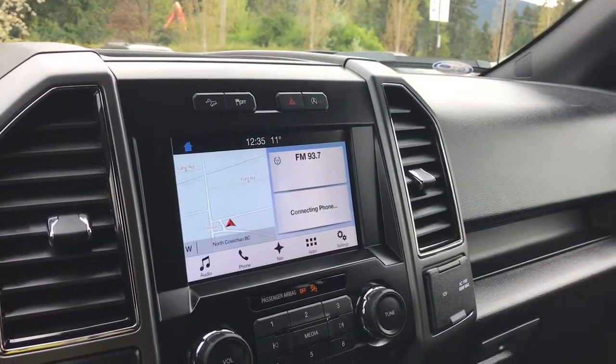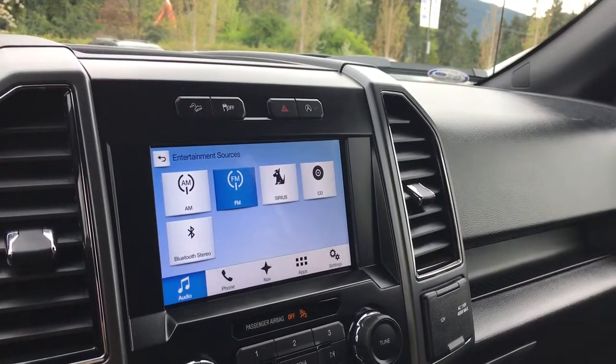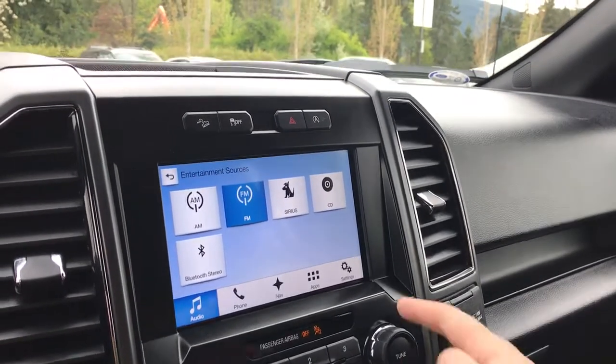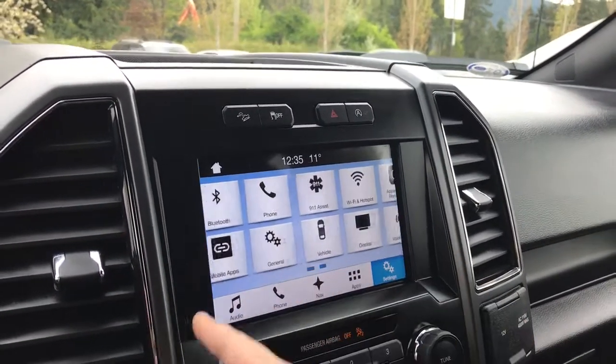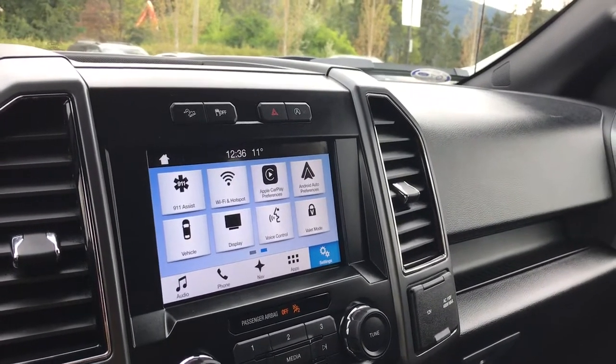You have a touchscreen media display center. You can click over into audio and up into sources — you have AM, FM, Sirius satellite radio, CD, and Bluetooth stereo. You also have navigation, and if you click over into settings you can slide across for settings such as your Wi-Fi hotspot. It's also where you'll see your rear backup camera view when going in reverse.